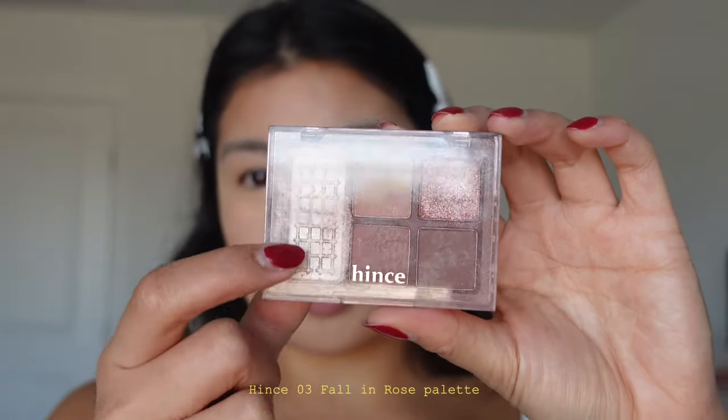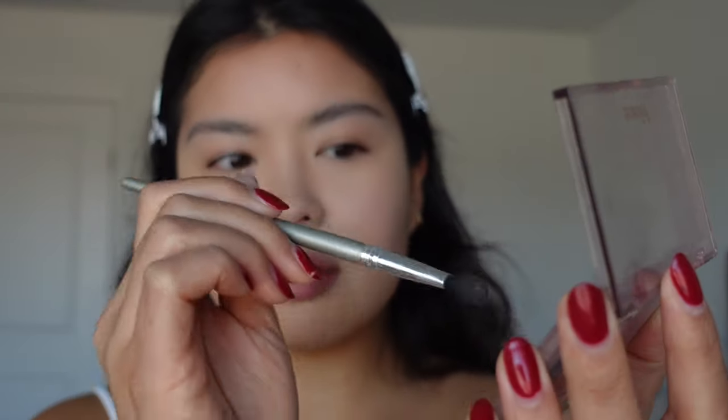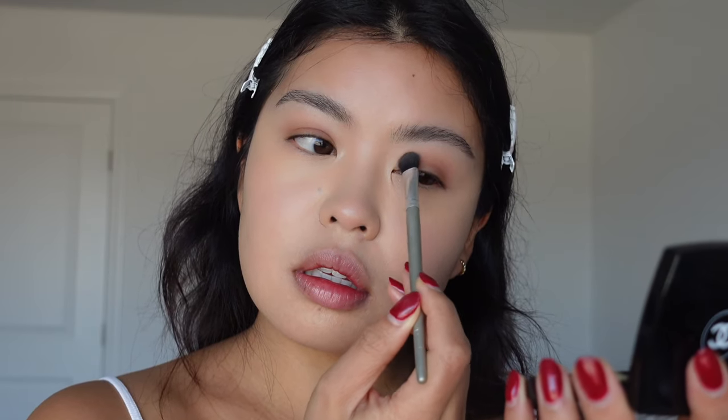On to my eye makeup — my current go-to is this palette by Hints. As you can see it has gone through some stuff and literally lost a whole chunk, but that's okay. I take this pink and then this mauve brownish color — very cool tone — and take that all over my eye. If I'm feeling extra, I'll put this Unleashia glitter stick only in my inner corners, and I just blend it out with my fingers.